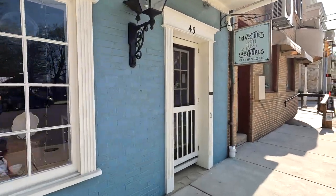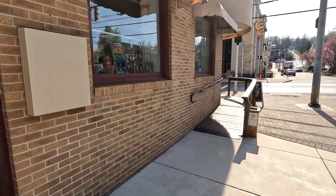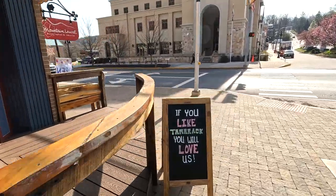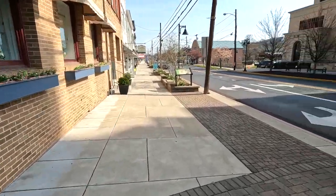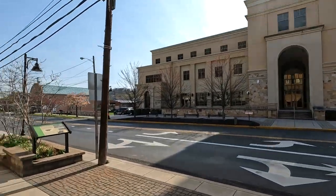Berkeley Springs Trading Company. Mountain Laurel — they're open. We might go check them out in a few minutes. But then over on our right you have the Morgan County Courthouse.